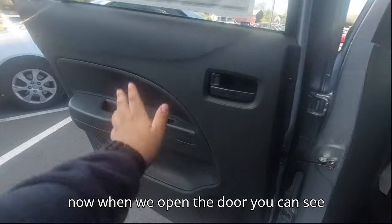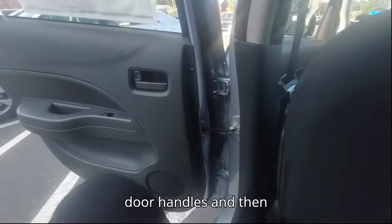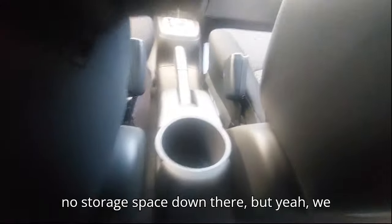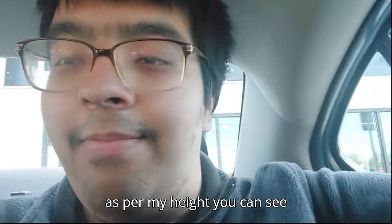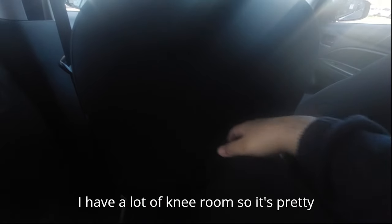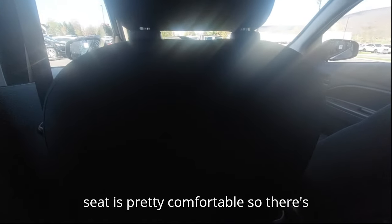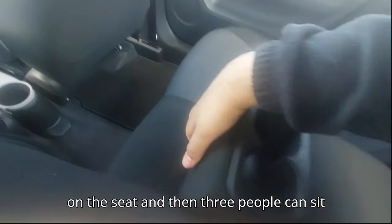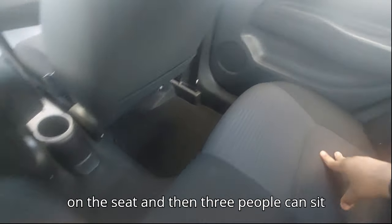In the back, it's hard plastic again with black door handles, a speaker, and a grab handle — no storage space in the door, but there is a cup holder. As for rear space, I have a decent amount of headroom and a lot of knee room, so it's pretty comfortable back here. There's enough leg room and headroom. We have a center armrest at the back with two cup holders, and three people can sit across. The seats are cloth but quite comfortable.